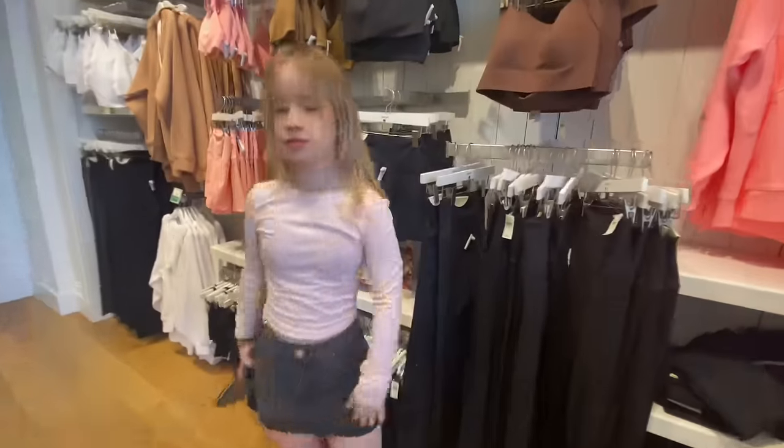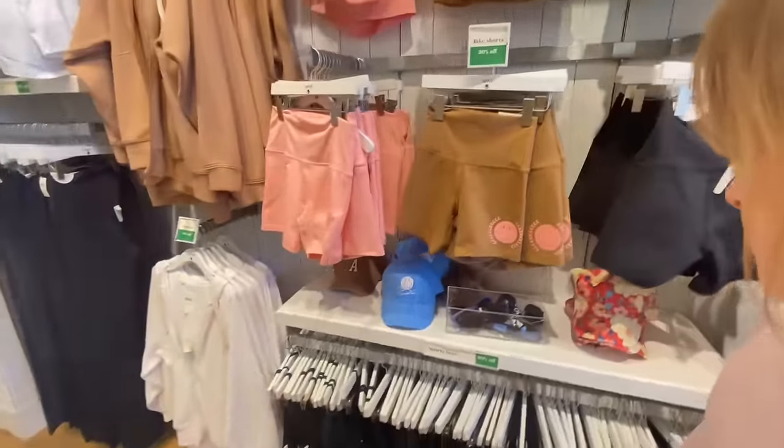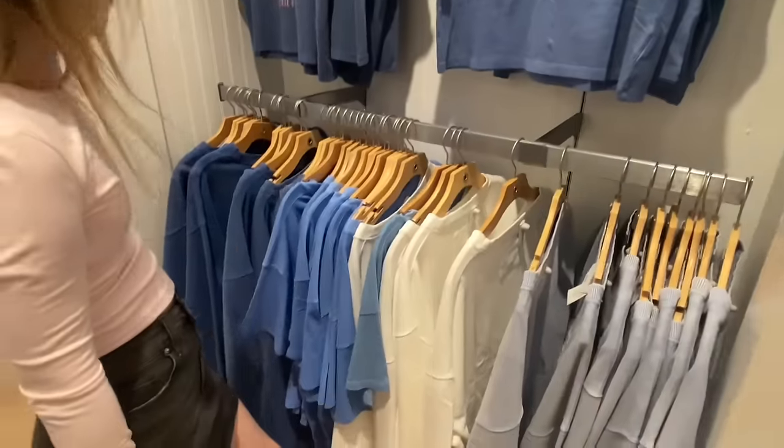Kiera's looking at the leggings again. They never have the short size. Very bougie — beachy vibes. They look so big though. Which one's your favorite?